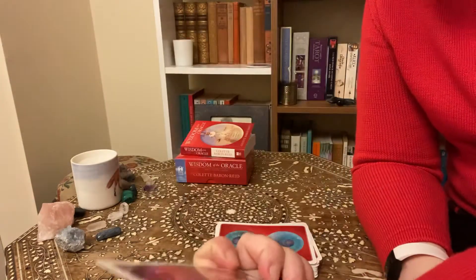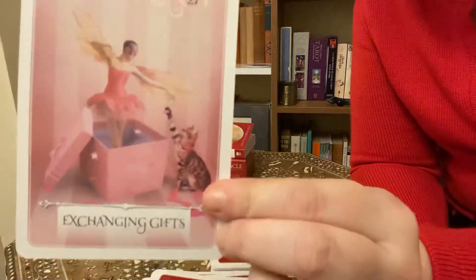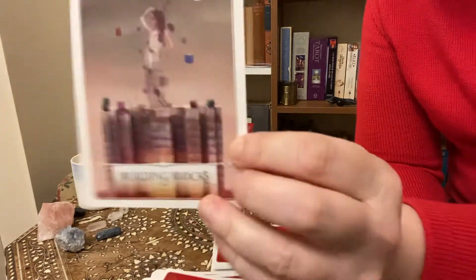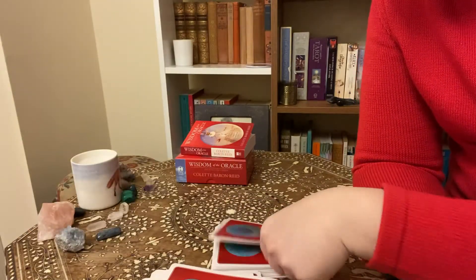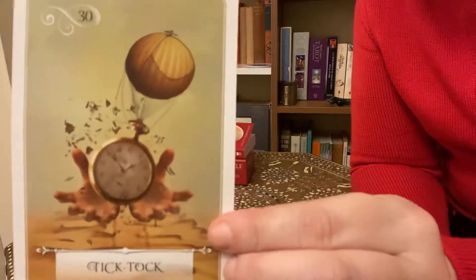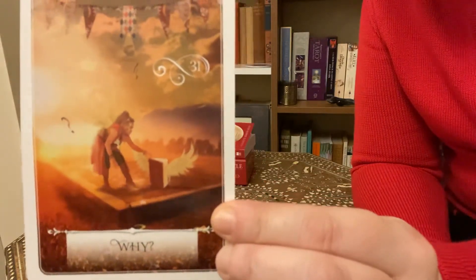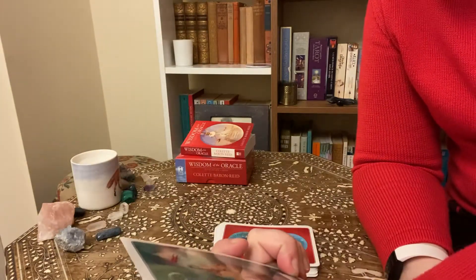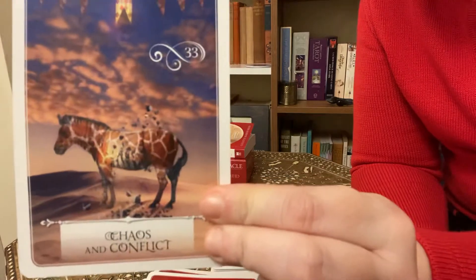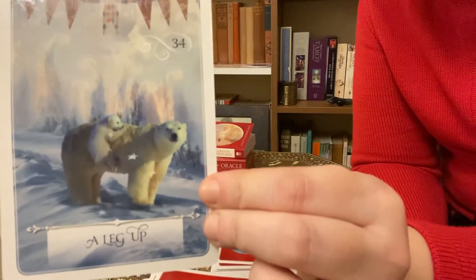Happy — joyous card. Exchanging Gifts — this is so pretty, probably because I like the little cat in it. Building Blocks. Breathe — important, very important. Tick Tock. Why — it's good to stop and ask why sometimes. Here and Now — good reminder. Chaos and Conflict. A Leg Up — how cute is that? It's just so gorgeous. I love polar bears.